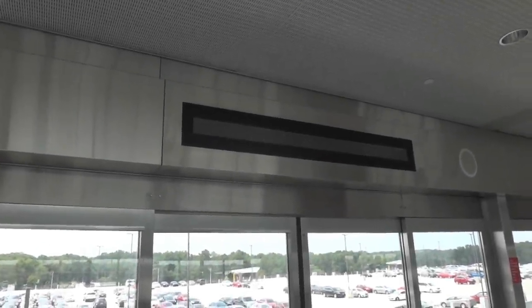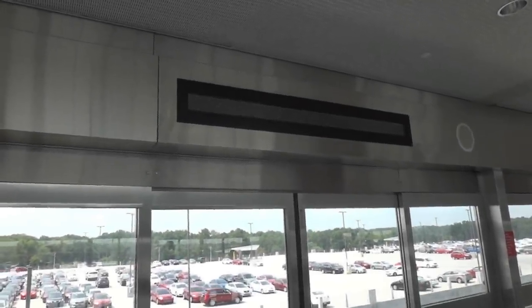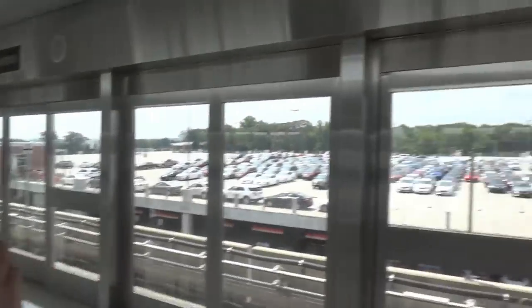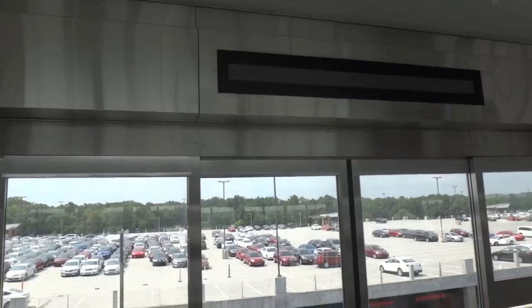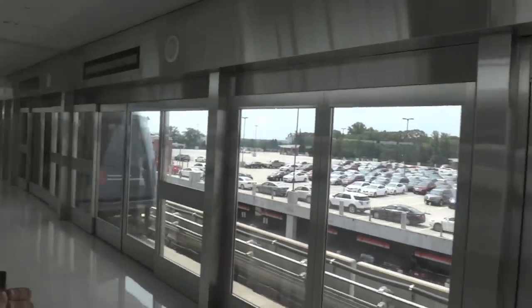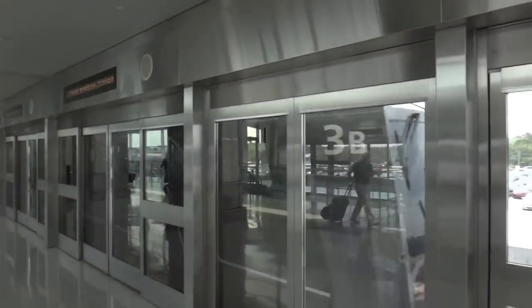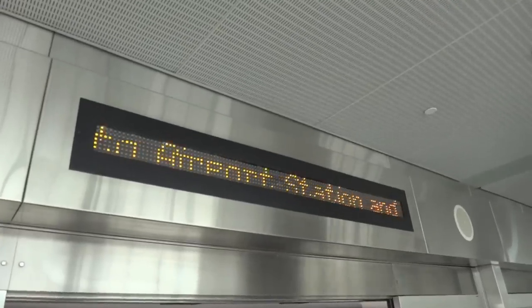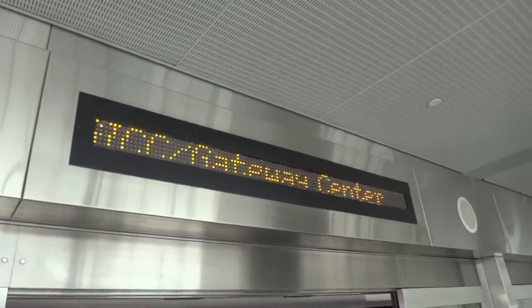We are here waiting for the train to head back to the airport, as we just filmed some Kona elevators. Something is wrong with the announcement today. Go home SkyTrain, you're drunk. Be nice to the SkyTrain. Range Airport Station and GICC Gateway Center.